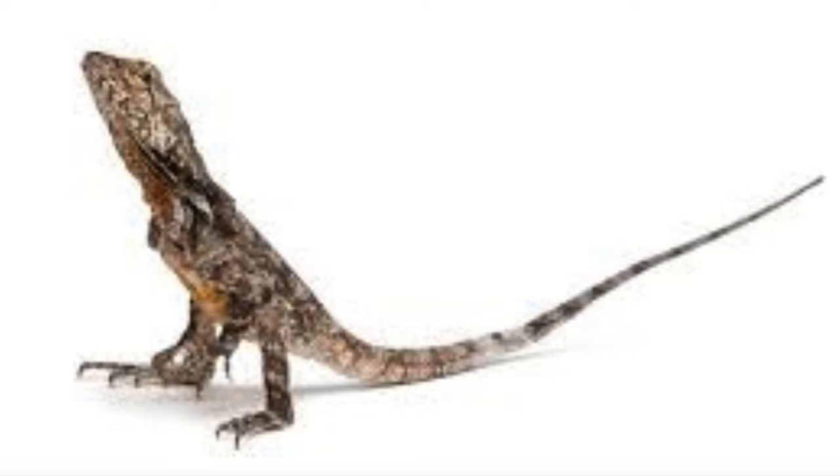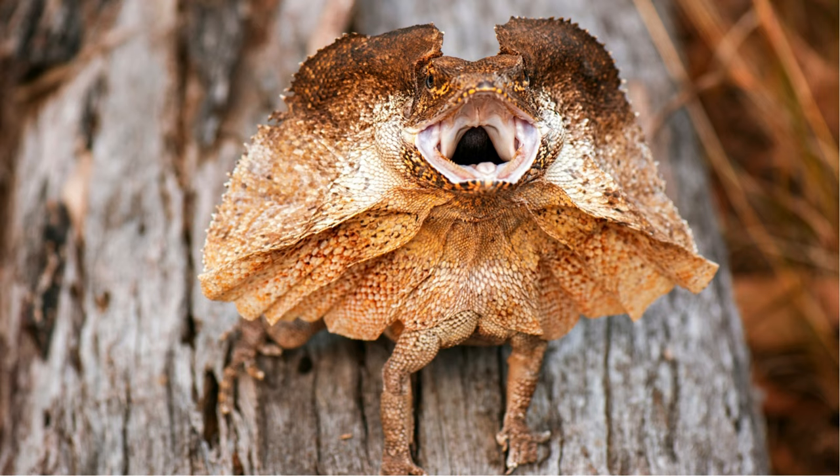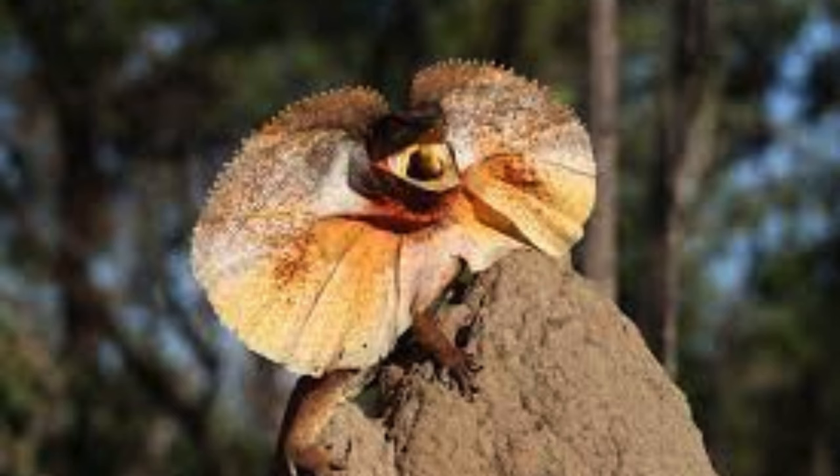Being ectothermic, frilled lizards rely on external sources of heat to regulate their body temperature. They bask in the sun during the cooler parts of the day and seek shade when temperatures rise, thus maintaining an optimal body temperature for metabolic function.